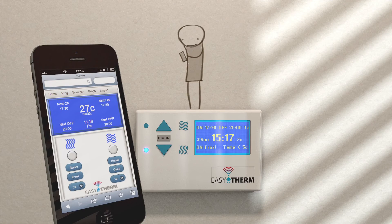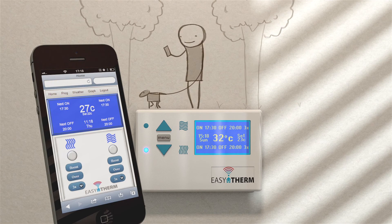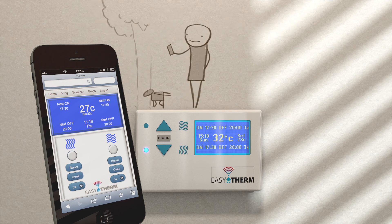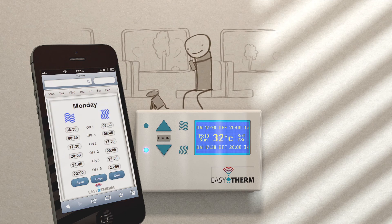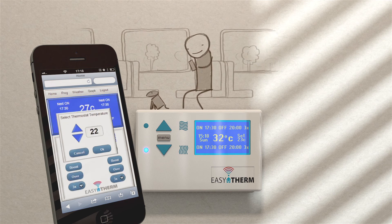Better still, it comes with its very own mobile app, so Andy can control his heating and hot water no matter where he is. The user friendly interface means it now takes Andy just moments to set his on and off timers wherever in the world he might be.